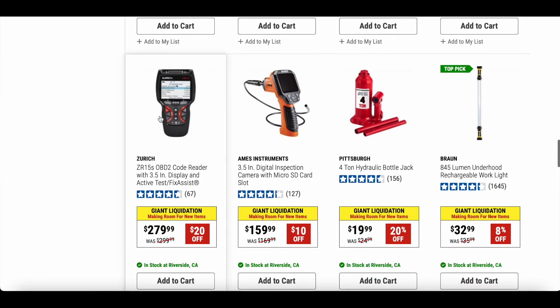Here is the ZR15 OBD2 code reader with a 3.5-inch display and active test/fix assist. This is their newest model. I have the ZR13. This one comes in at an original price of $299 and is on sale for $279 — not a bad deal.